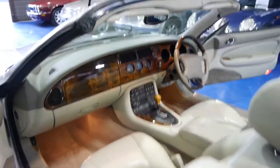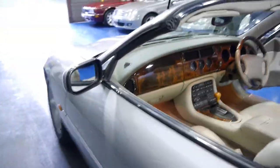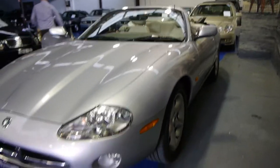We've sold a few of these cars and we've also sold XKRs. I think they drive very similarly actually. The XKR has a little bit more power, but these are much more comfortable to drive and they've got a much nicer suspension when driving around the city.